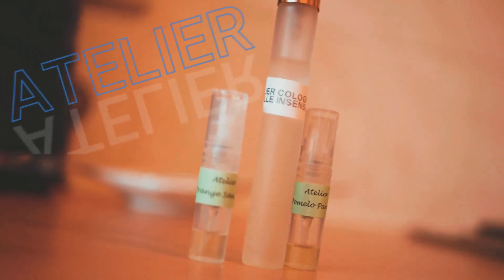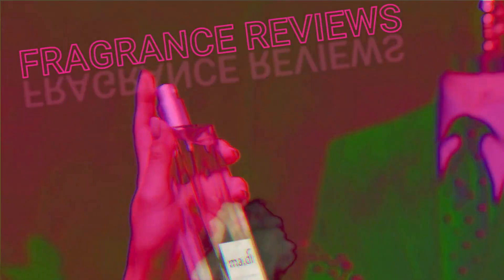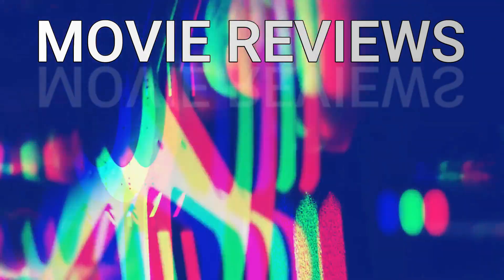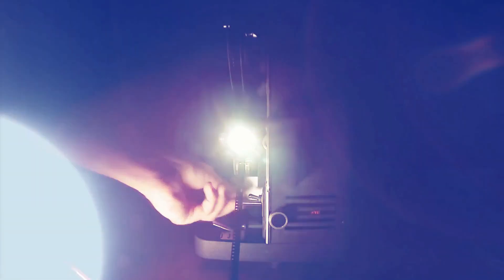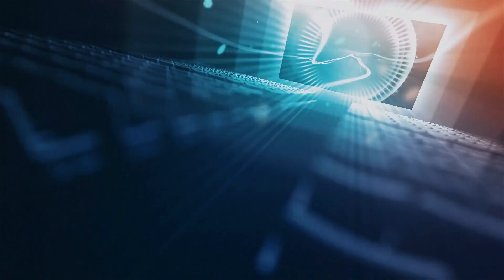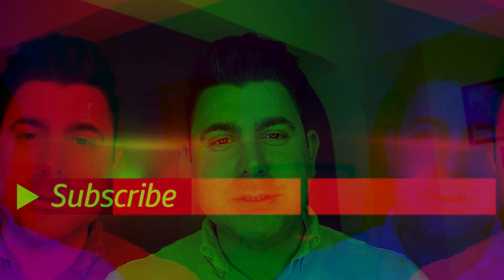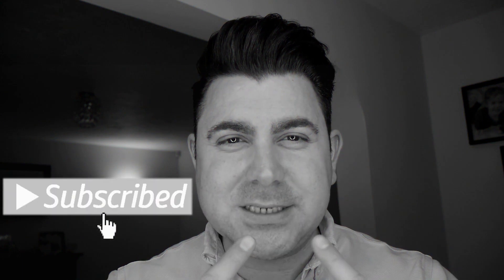So today we're going to be reviewing three fragrances from Atelier. Welcome back to the channel guys, it's Nick at Talking Review. And if you haven't done so already, hit that subscribe button to give this little cheeky face a big smile.